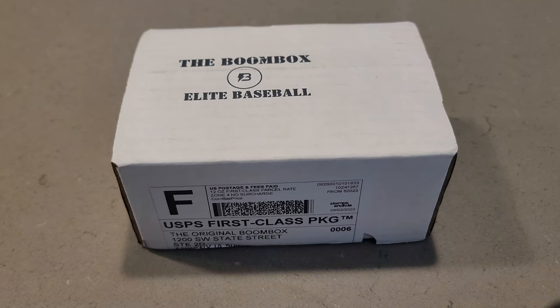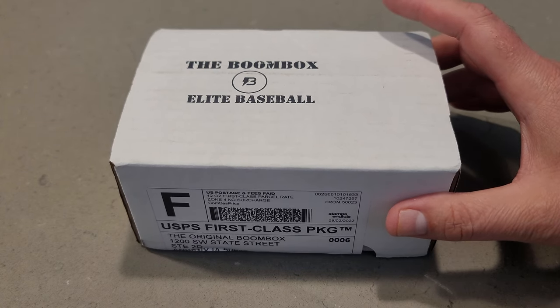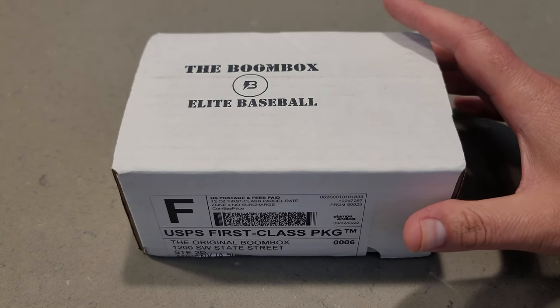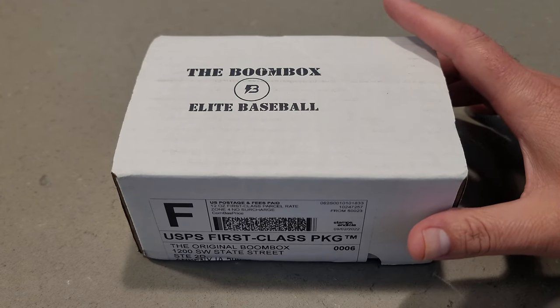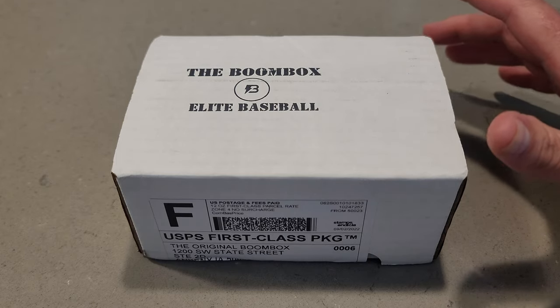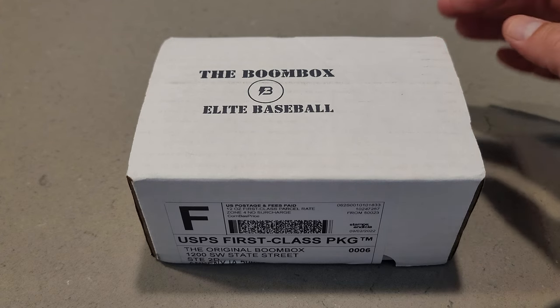Hey guys, it's Brad here at Doogie's Dugout, and today we've got a subscription box from the Boombox. This is the highest tier box that they offer — it's the Elite Baseball, for $260. I just watched Jabs open this up, and man, it was brutal. So I sure hope that Jabs left me the hits, because he didn't even get one single auto through all three subscription boxes. I sure hope I at least get one out of this.